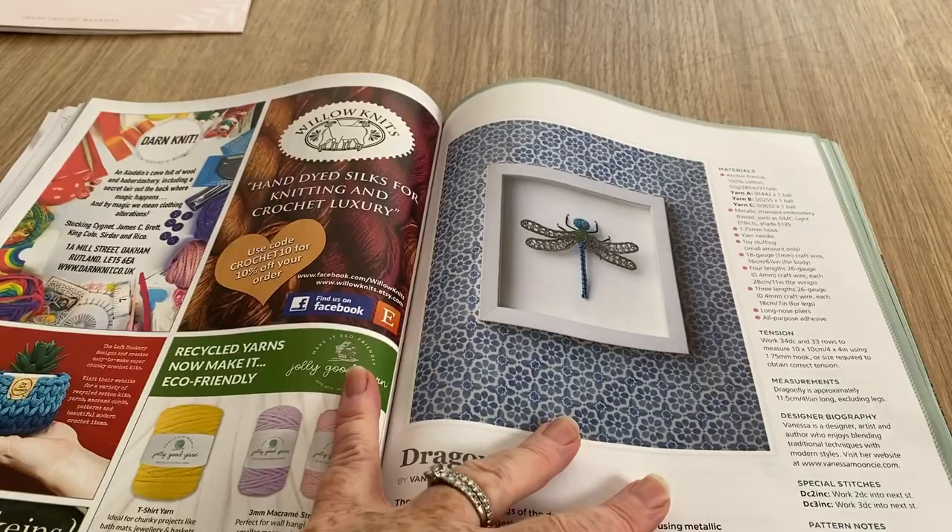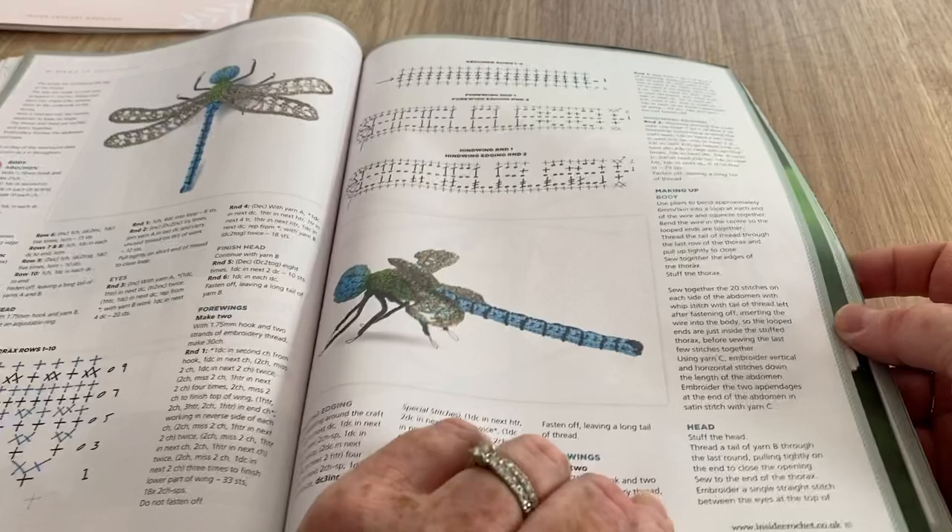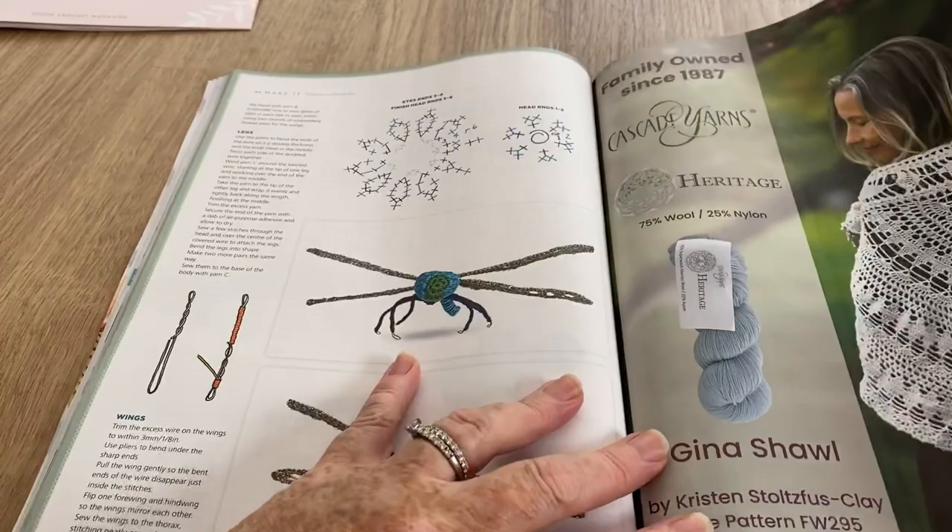I quite like this dragonfly - it's very intricate, really delicate work. It does look nice, very clever. Oh, it looks nice though - I'd make one if my cat wasn't prone to pounce on it!